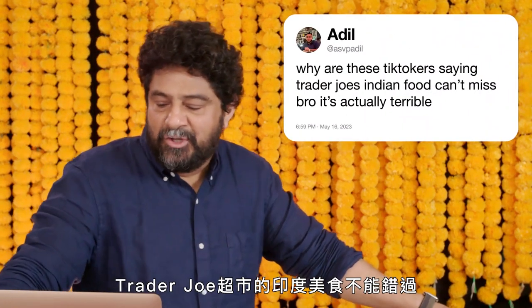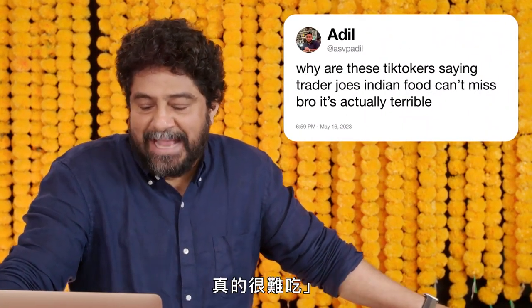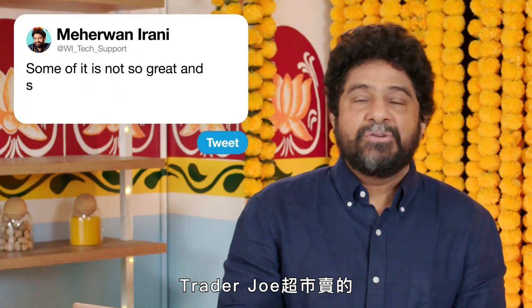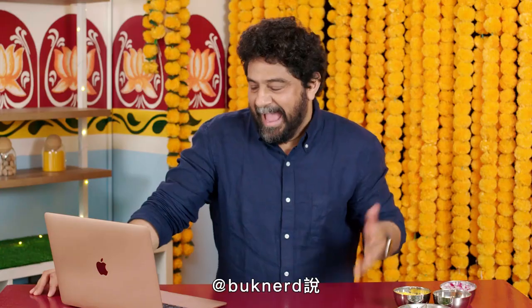At ASVpadel, why are these TikTokers saying Trader Joe's Indian food can't miss, bro — it's actually terrible? Some of it not so great, some of it's pretty legendary. I gotta say, of all the frozen Indian food that I've tried, especially as a college kid, Trader Joe's more often than not nailed it.